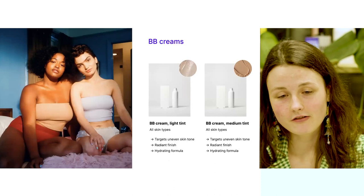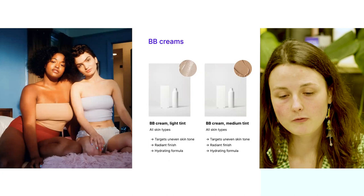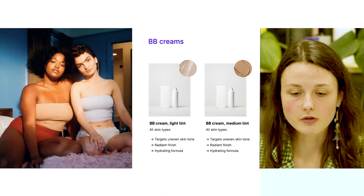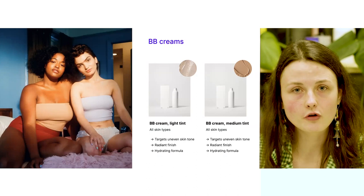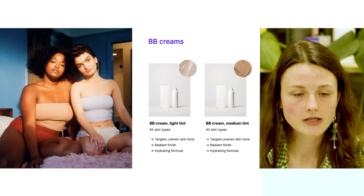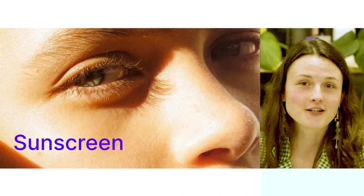The BB creams are great to finish your look. Self-named offers two different shades — a lighter shade and a medium shade. Both BB creams are suitable for all skin types, will target uneven skin tone, have a natural-looking radiant finish, and both have a deeply hydrating formula. You can use these BB creams as a tinted moisturizer to finish your look and make your skin appear more fresh and sun-kissed.